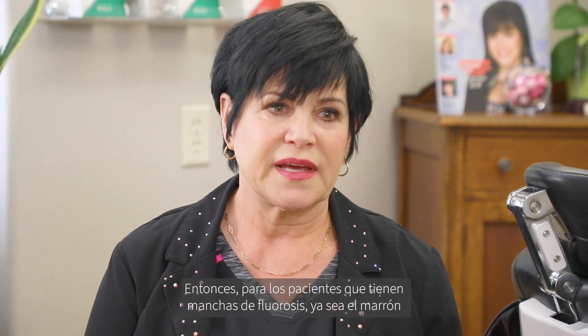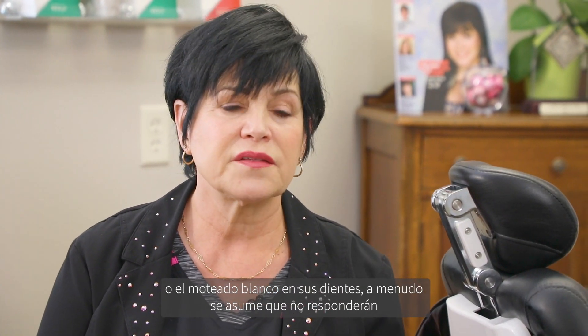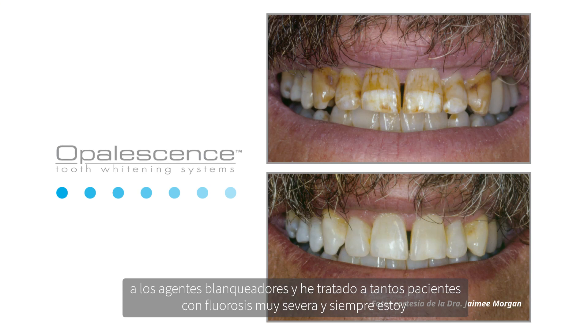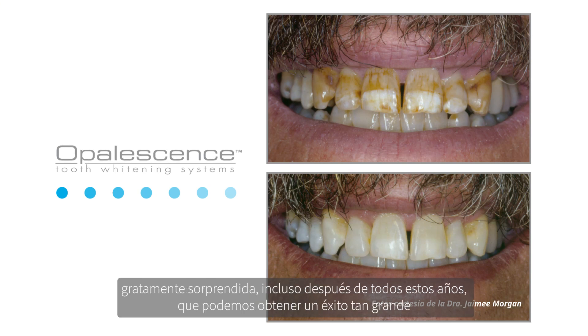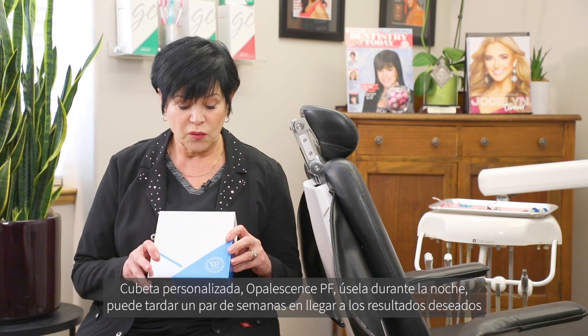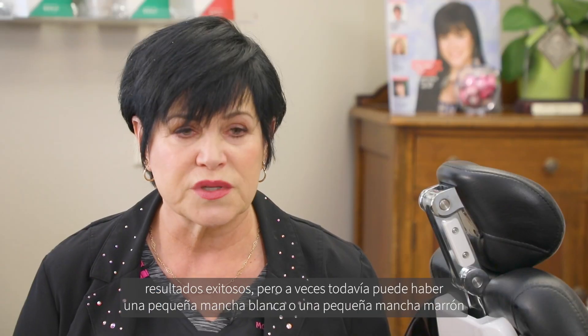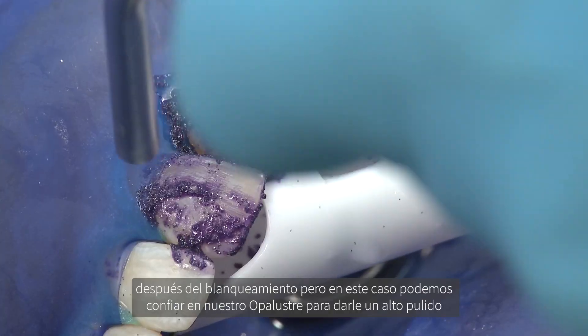For patients who have fluorosis staining — whether it's the brown or white mottling on their teeth — it's often assumed they will not respond to bleaching agents. But I've treated so many patients with really severe fluorosis, and I'm always pleasantly surprised that we can get such great success. Custom tray, Opal Essence PF, wear it overnight. It may take a few weeks, but it's all about exposure to the bleaching agent. After they're done bleaching — and I have never treated a fluorosis patient that didn't have successful results — if there's still a little white or brown spot remaining, we can rely on Opal Luster to give it a high polish.